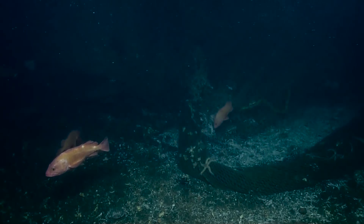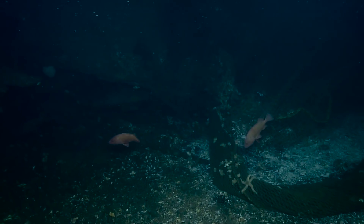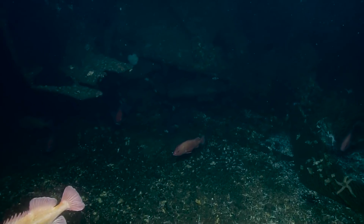It looks like a massive net. We're in a low-vis environment with net all around, so utmost caution. I'm just going to strafe around a little bit here.